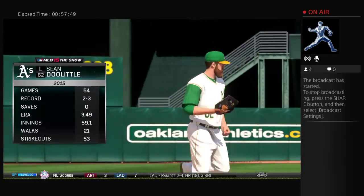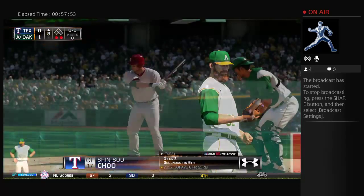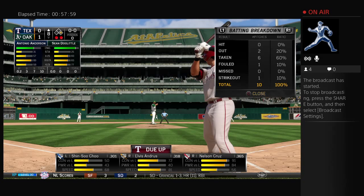Your attention, please. A call to the bullpen now, and they'll make a move for the left-hander here. Shinsu Chu will be the first to greet him as he stands in with a runner at first and two away.